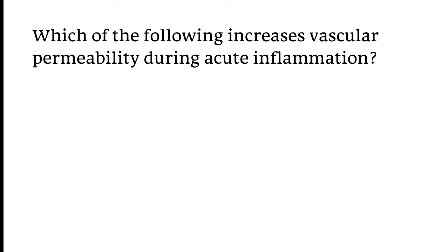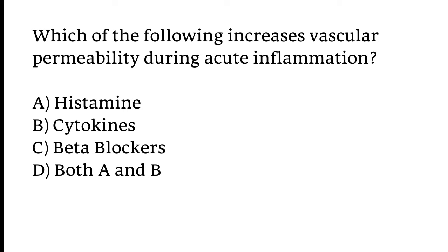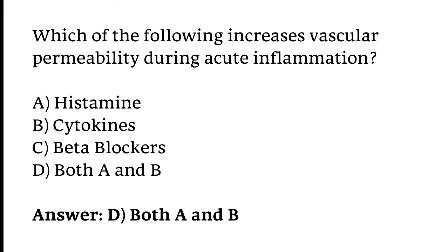Which of the following increases vascular permeability during acute inflammation? Options: Histamine, Cytokines, Beta blockers, or Both A and B. The correct answer is Option D — Histamine and Cytokines.